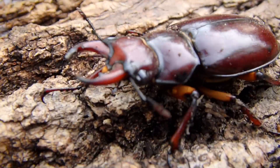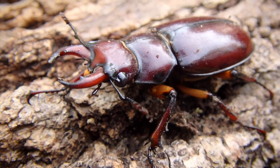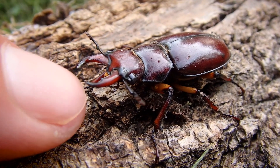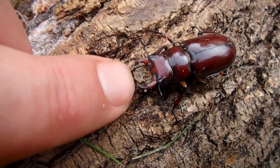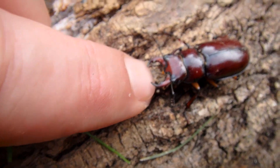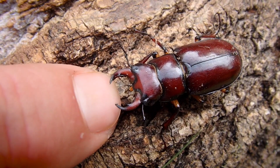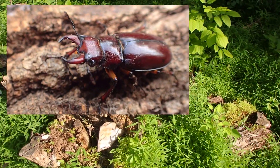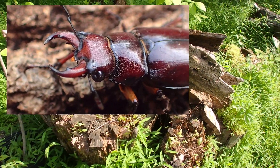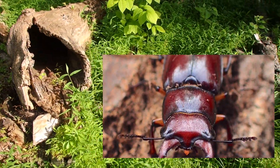Look at those mandibles. They're mainly used for male to male combat, but they can give quite a good nip. I've seen videos where they actually draw blood on people, though I've never been tagged by one. The reason they're called stag beetles is pretty obvious — those giant mandibles at the front often resemble deer antlers, and some species have more than one point. They'll feed on rotting wood and detritus. Adult stag beetles feed on very little; they're attracted to fermenting sugars and sweet things, which is why I find a lot of them around picnic areas.